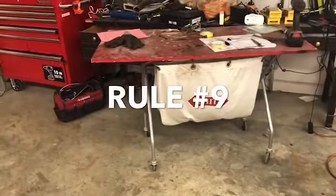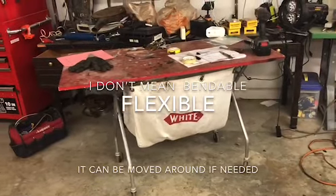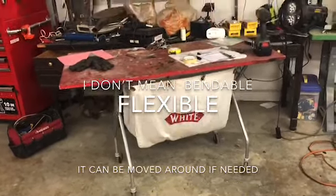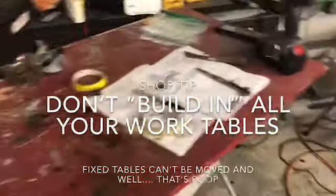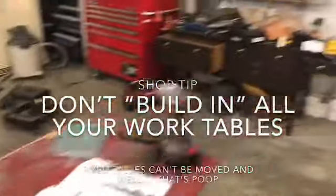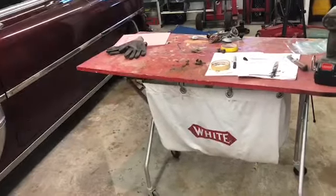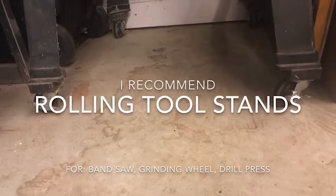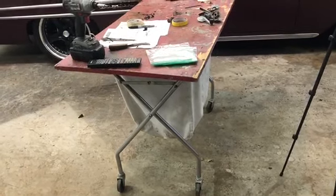Here's a great shop rule: always work on a work surface that's flexible and will roll. I use the simplest setup in the world - an old rolling laundry basket with a metal frame, and I put a two-foot by four-foot board over the top. That makes a great work surface for anything I want to do. I can drag it anywhere in my shop and get it out of the way. Anything in your shop that's on wheels so your workspace can be flexible is a huge benefit - try to keep things as mobile as possible.